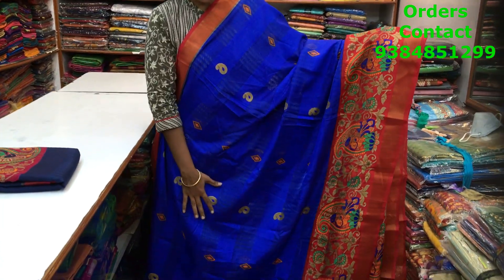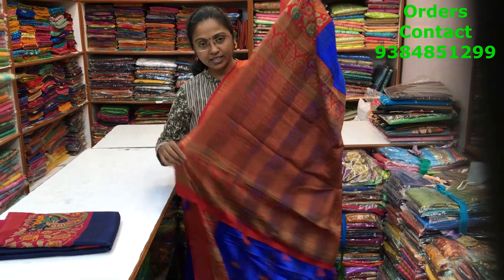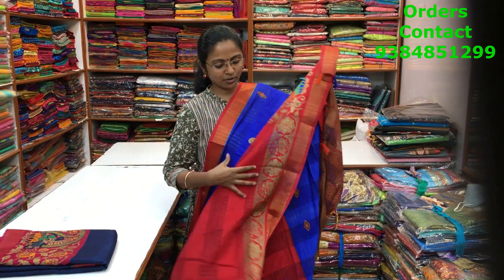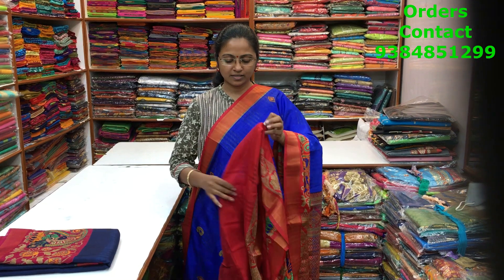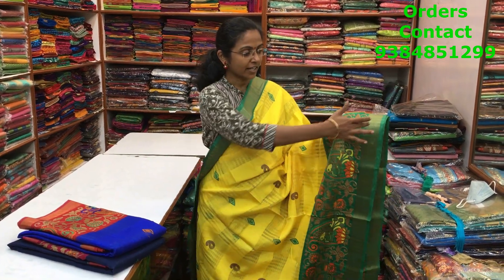A nice blue with red color combination mixed cotton saree with zari borders on both sides. A lovely print running through the body of the saree. The pallu has tassels and the blouse of the saree is shown here. The price of the saree is ₹660.